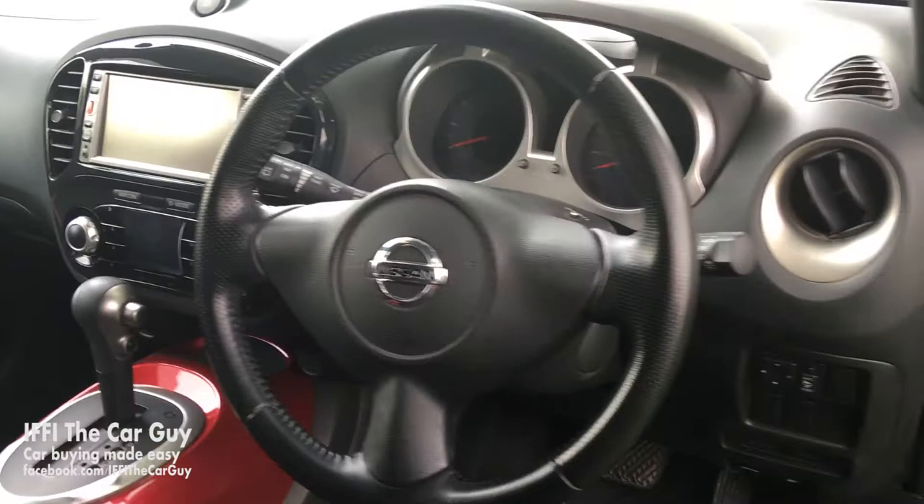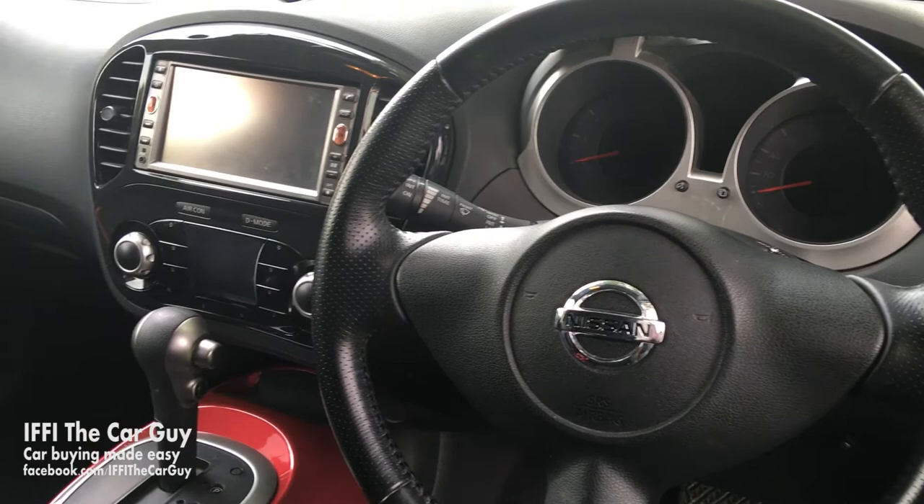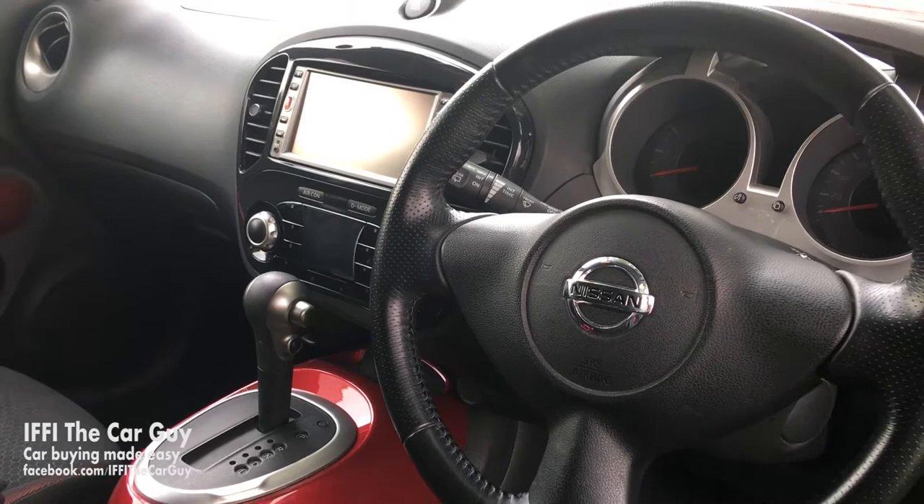Stepping inside, you are greeted by one of the nicest instrument binnacles you will ever see in a car for this price range. The interior is adorned by mini circular motifs, from the gauges to the air conditioning vents and the buttons on the central control panel — everything is round and pleasing to the eye and touch.